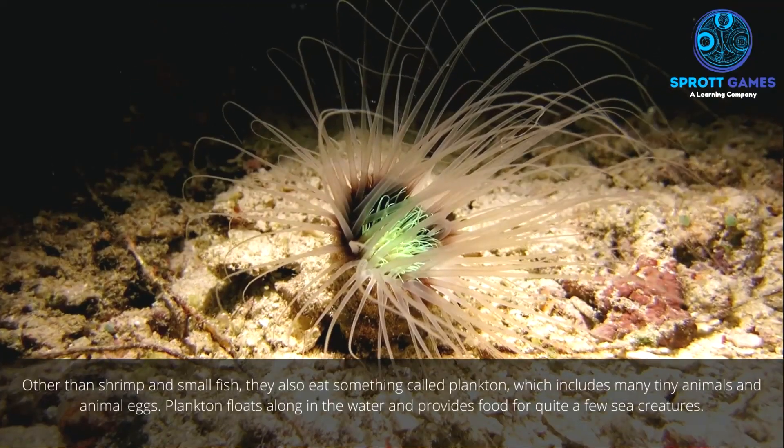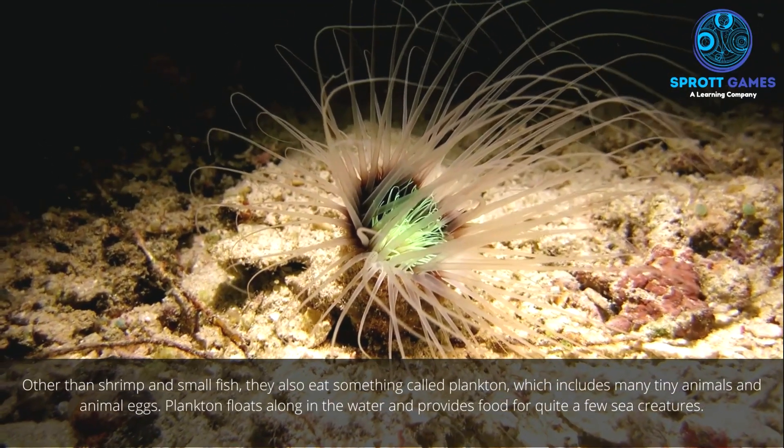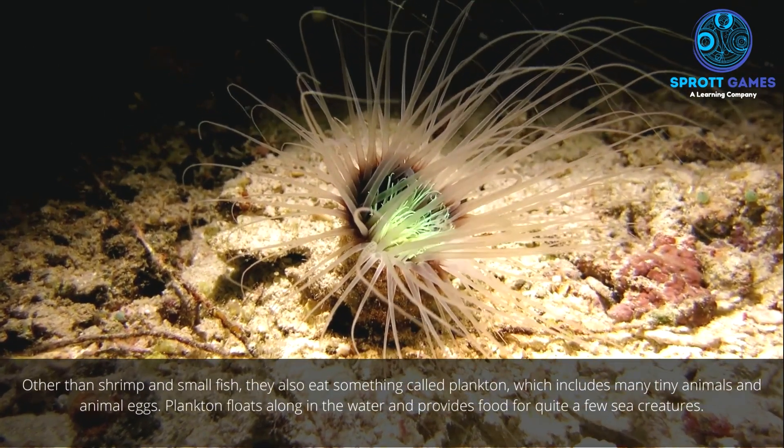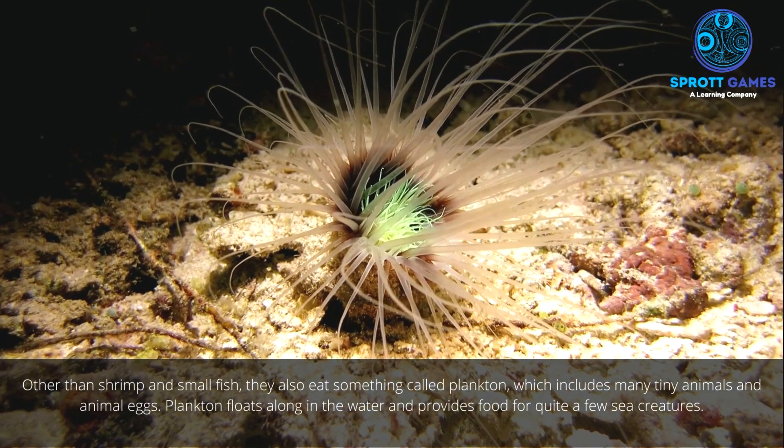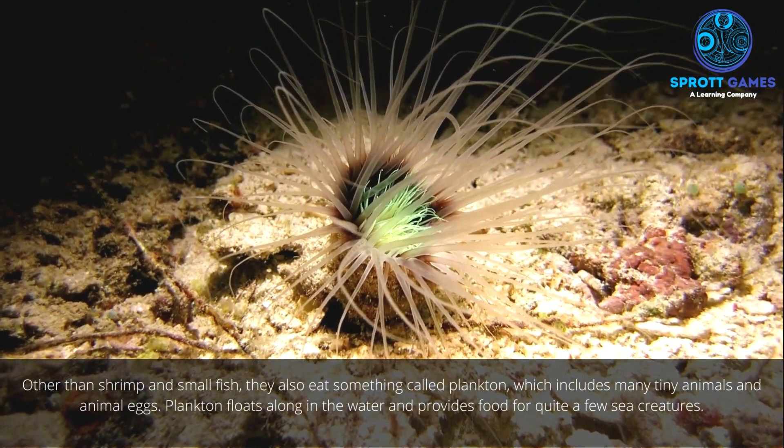Other than shrimp and small fish, sea anemones also eat plankton, which includes many tiny animals and animal eggs. Plankton floats along in the water and provides food for quite a few sea creatures.